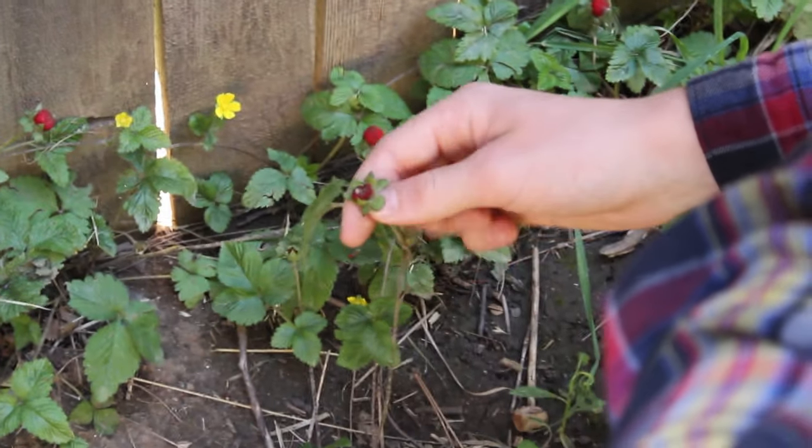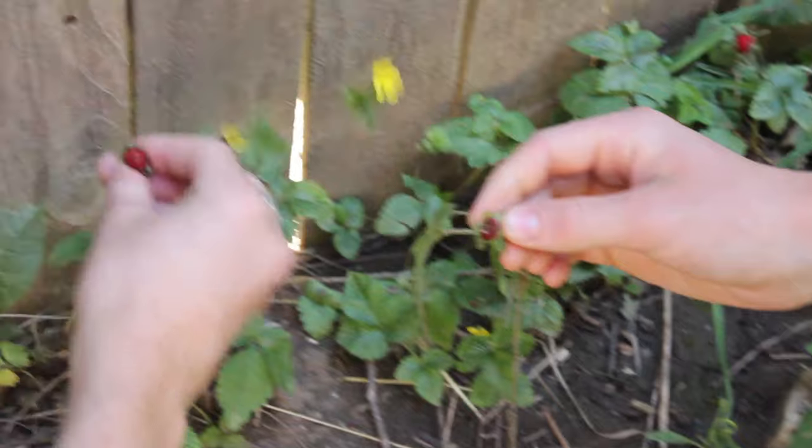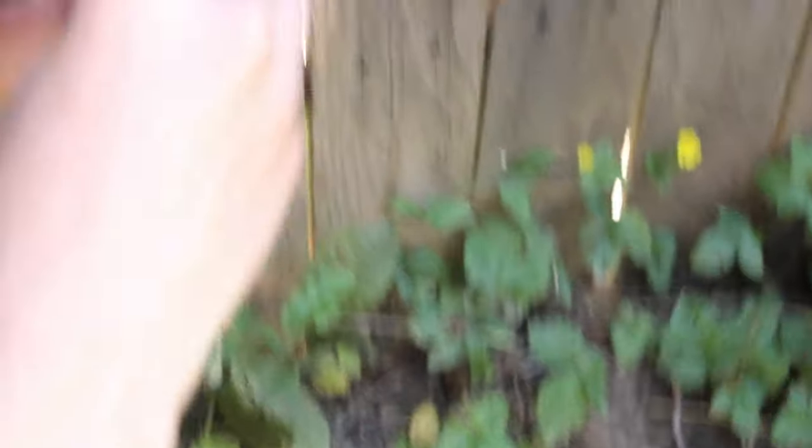Today we'll be scavenging for berries and learning how to make them. Right over there — oh my god, now this is rare. Usually you don't find these berries this fast as you would now. Now we're experts obviously, so we're gonna find them super fast. Now this is a wild Canadian Juniper berry.